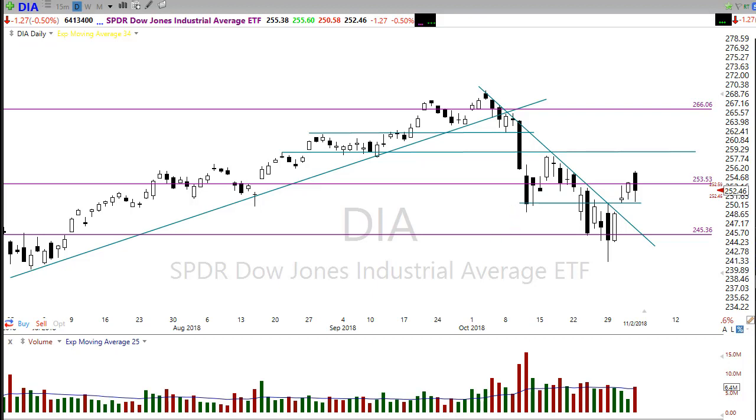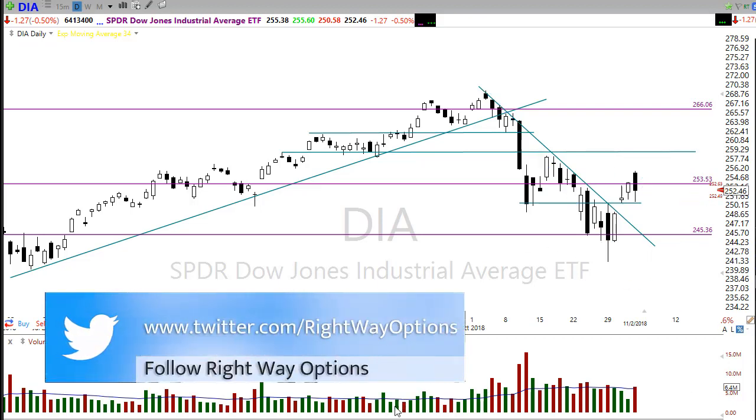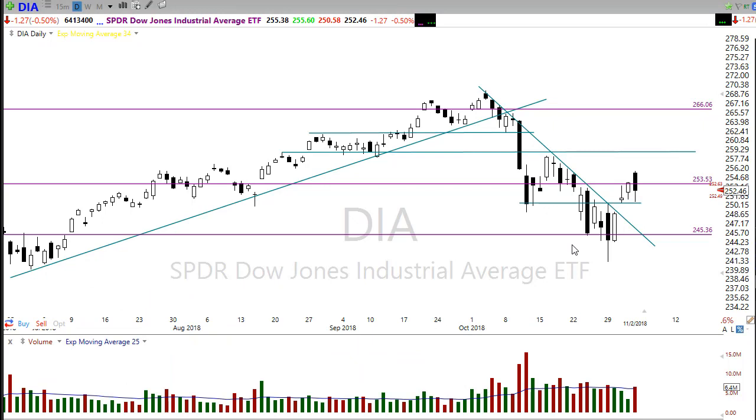Keep in mind that a typical pattern we'll see in the market when we make a low is: we rally back up, then find another test of the low. I'm not suggesting it has to go all the way back down, but another pullback to put in a higher low is very typical. If we do get a trade negotiation with China resolved, we could put in what's called a V-bottom — but those are actually really rare in the market.